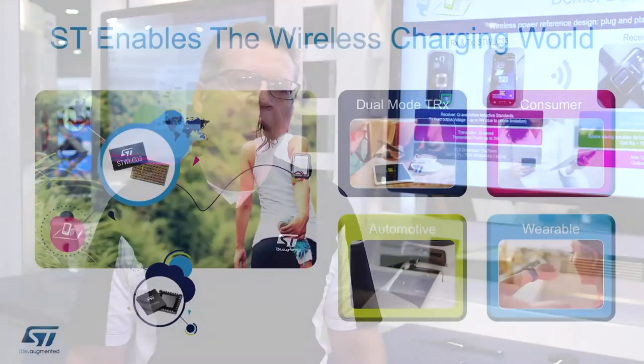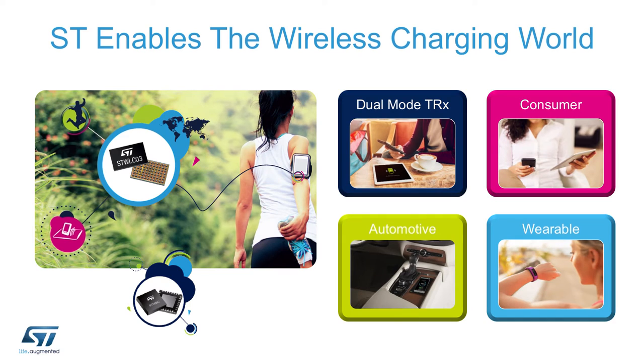Hello and welcome to STMicroelectronics booth at APEC 2017. My name is Paolo Battezzato, Applications Engineer Manager for DC-DC Power Conversion. Today I'm going to introduce you to our latest additions to the suite of products we have for wireless power charging, supporting wearable, consumer, and automotive applications.